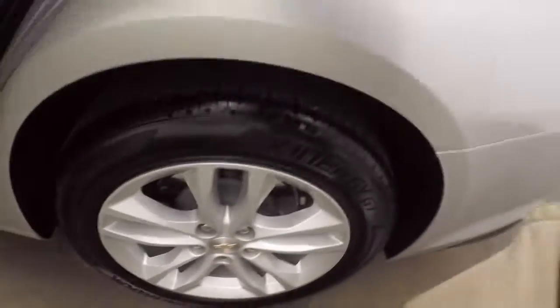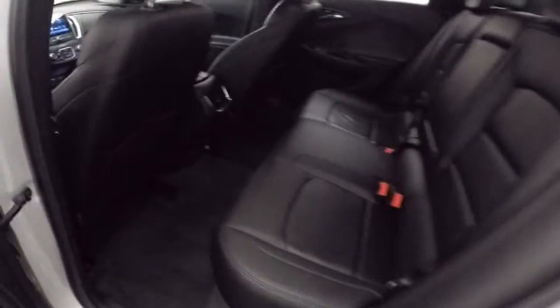Plenty of space in the trunk, tons of room for cargo, and those alloy wheels. Nice interior, plenty of space.